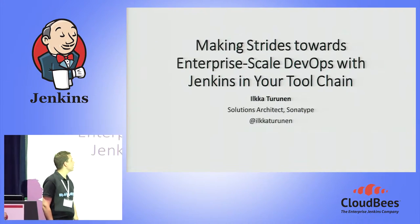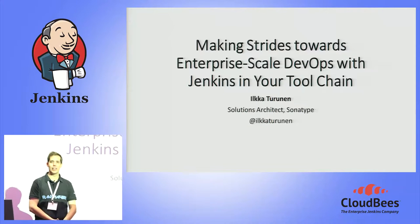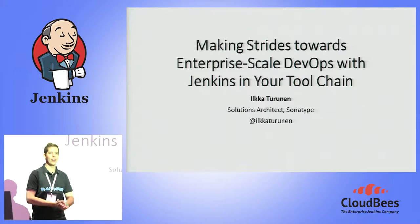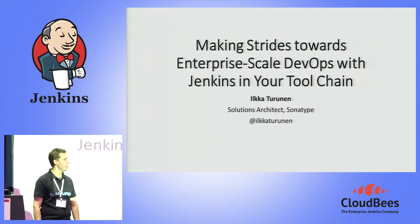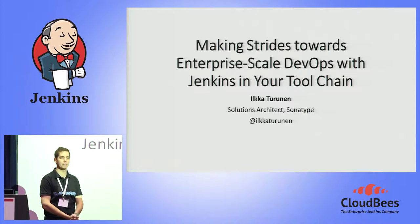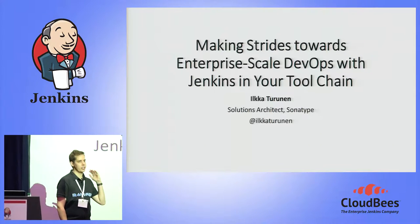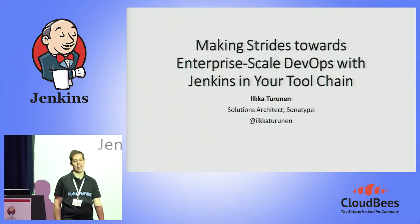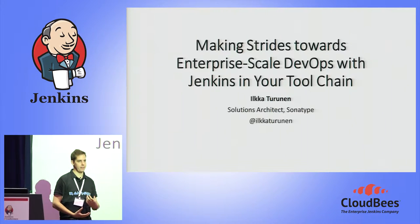Without further ado, I think I'll go on with my speech. So hello, everybody. I'm actually really surprised and very happy to see so many of you showed up. I hope you had a really good lunch and a little browse around the conference. My speech is going to be about making strides towards enterprise-scale DevOps, and especially how Jenkins fits into that kind of tool chain.